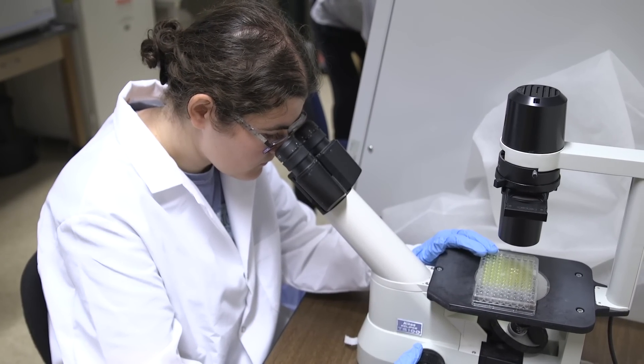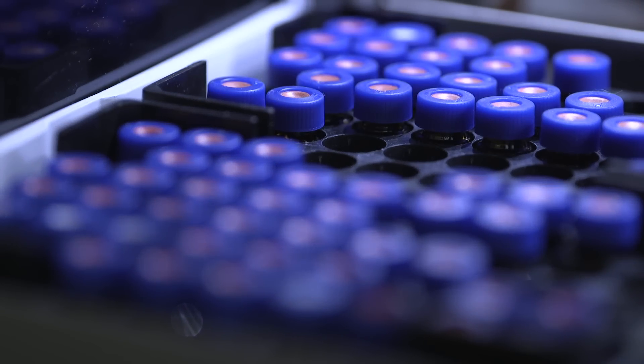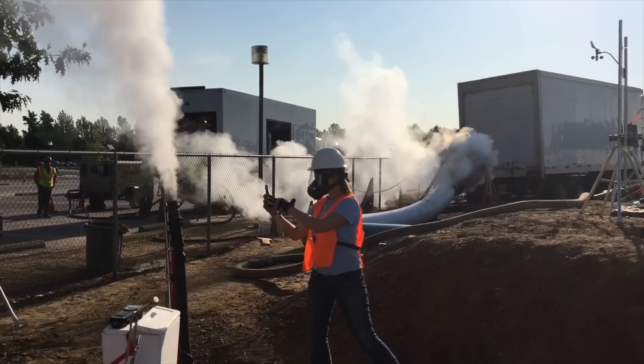As an environmental engineer, you can be well positioned for lifelong success as a sustainability engineer for a company, an environmental health and safety professional at a manufacturing facility, a regulator for a governmental agency, an environmental consultant, or work with a non-profit agency.